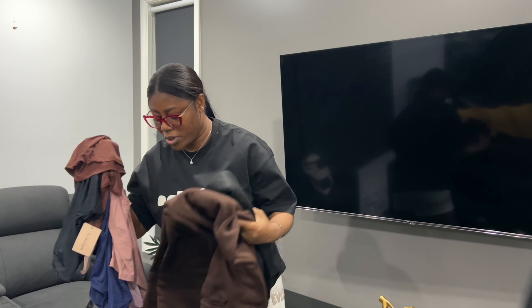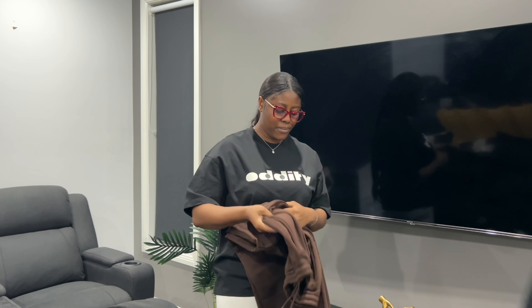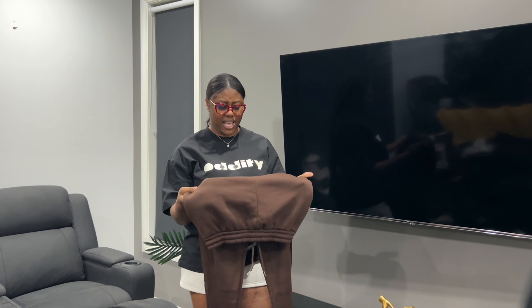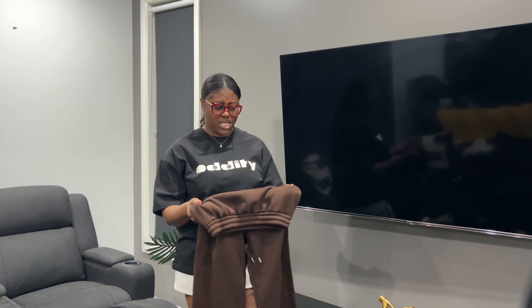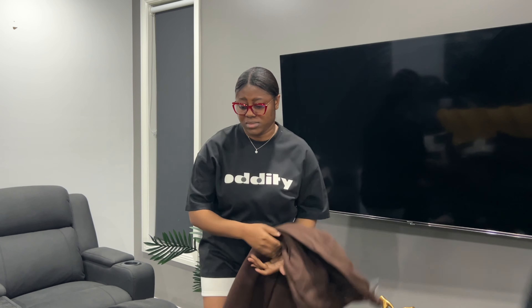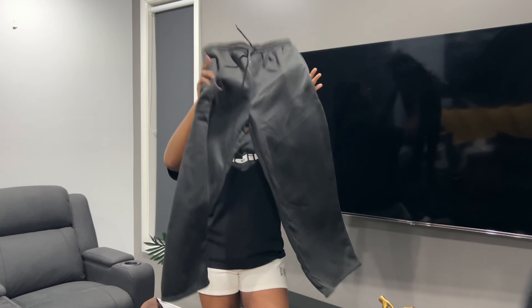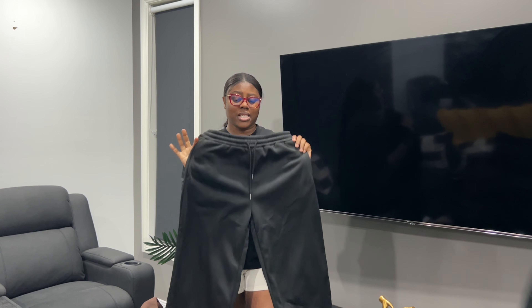For the bottoms, I got these two wide-leg pants. The brown one is not heavy — I thought it was supposed to be cotton but it's not. I'm not happy with this Shein product at all. And here's the black one.